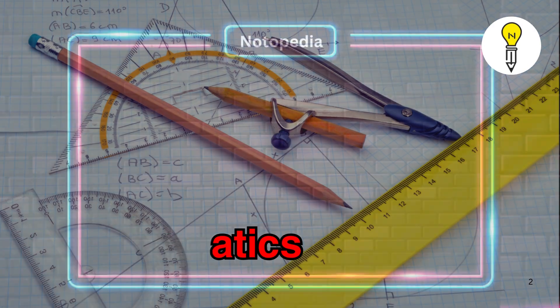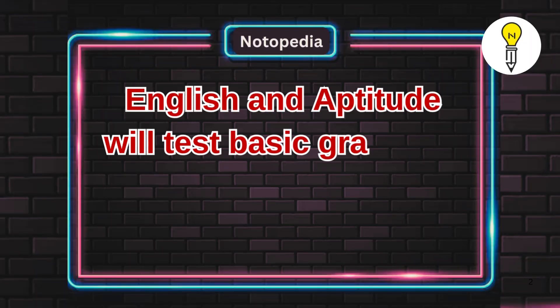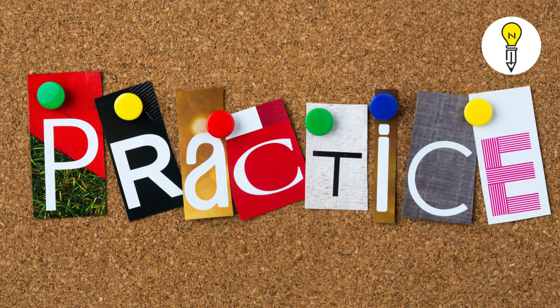In mathematics, don't skip algebra, calculus, and trigonometry. English and aptitude will test basic grammar, comprehension, and reasoning, so practice those too.